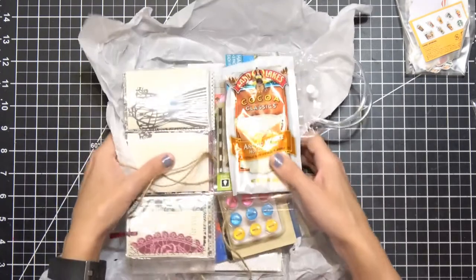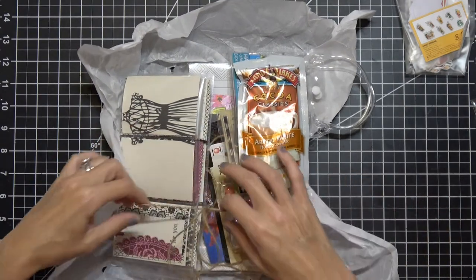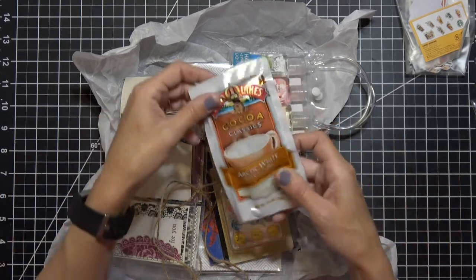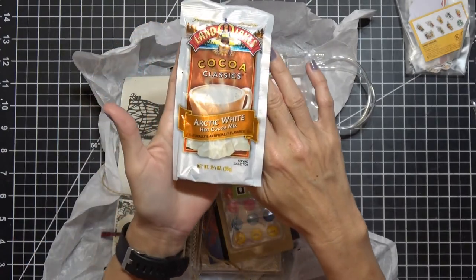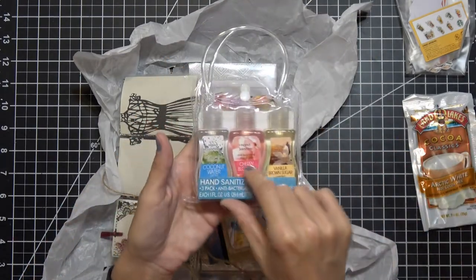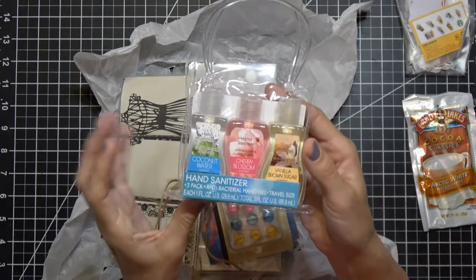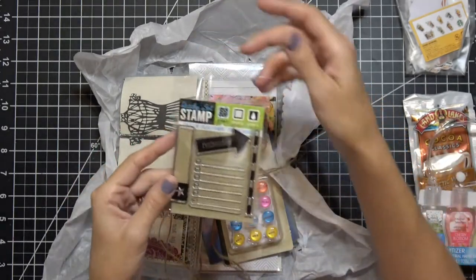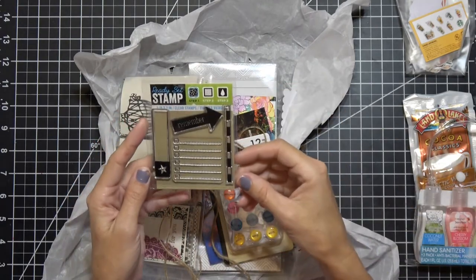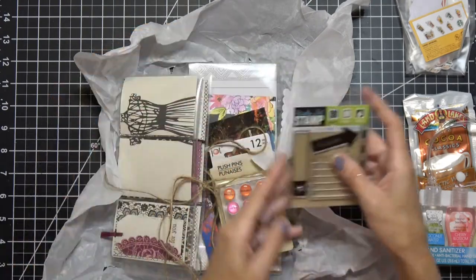I got this happy mail from Nev — her real name is Kimberly. I've already taken out a couple things: she sent me corn nuts, which I already ate! She also sent white hot cocoa, corn nuts, and a pack of sanitizers — she listened when I said I never leave the house without corn nuts and sanitizer. And then this awesome planner stamp set with a list stamp and an important star — I love these types of stamps with borders.